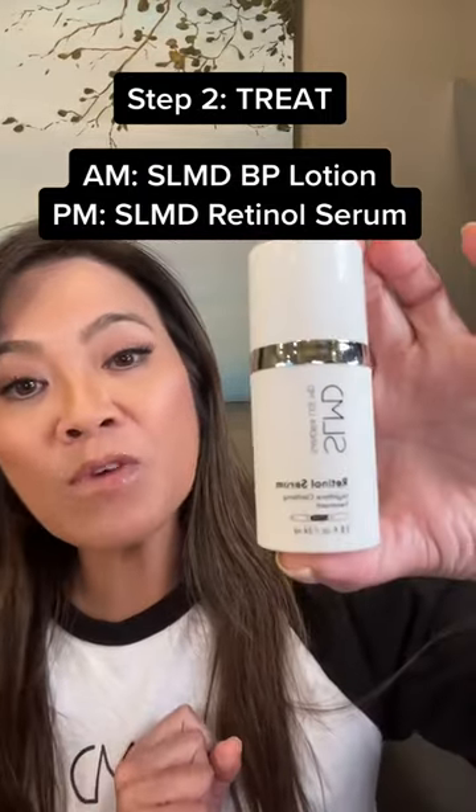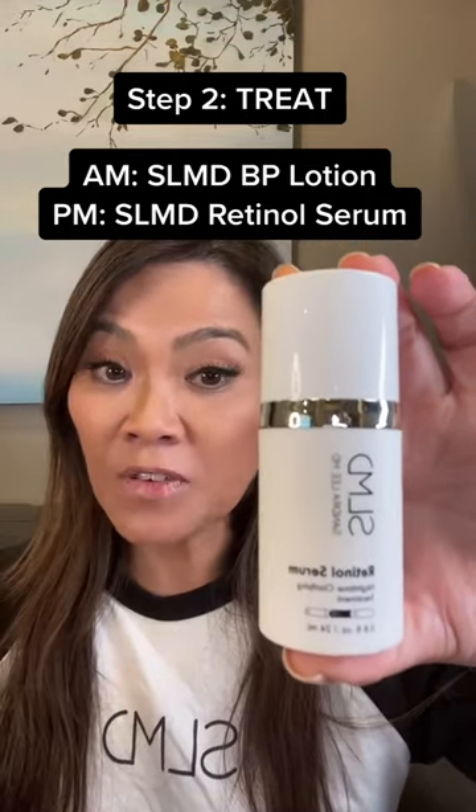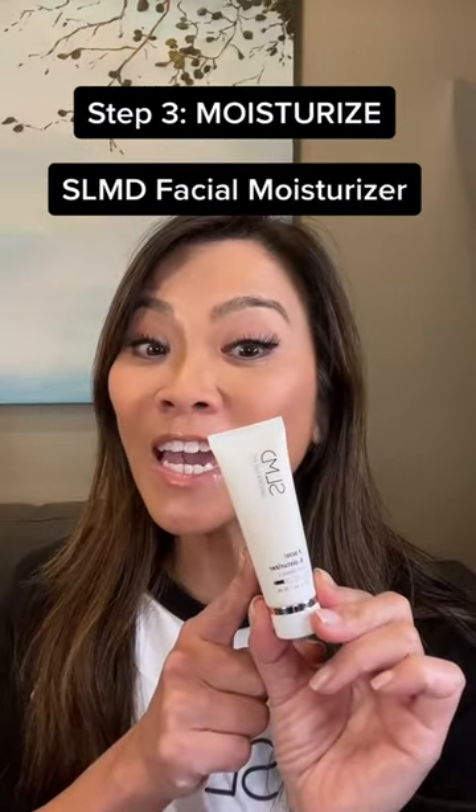At night you want to use my retinol serum. The reason you want to use this at night is it's not as effective if you put it on during the day, and this is going to help work at night when you're sleeping to clear the blackheads and whiteheads. Step three is a moisturizer — don't forget it.